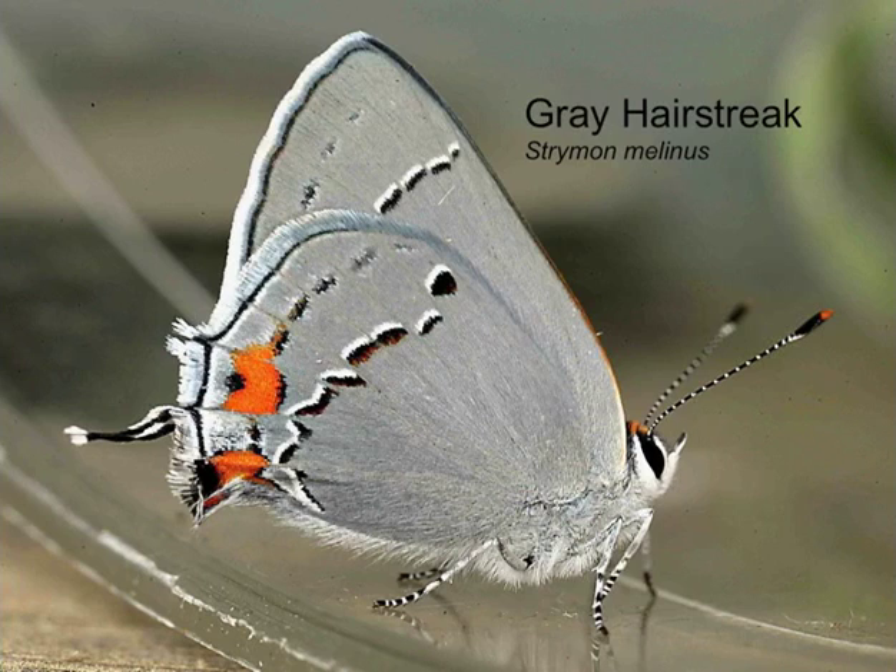The ubiquitous gray hairstreak — we should see that, and it was seen regularly at Howard throughout the year. This butterfly is having quite a good year; it's turning up in all the usual places in slightly higher numbers than normal. It's a survivor because its caterpillars can feed on just about any host plant, giving it a great advantage of not being restricted to any particular food plant. We'll be shocked if we don't have that in our tally by the end of the weekend.